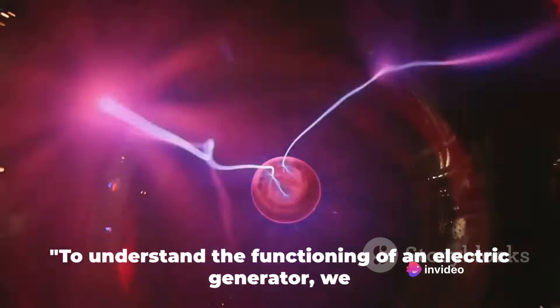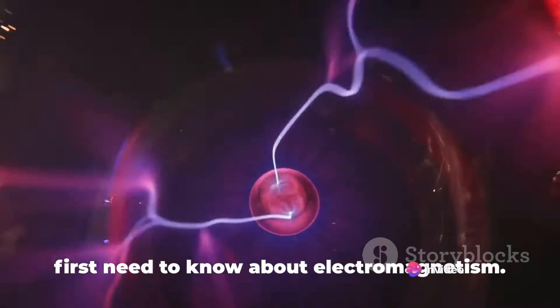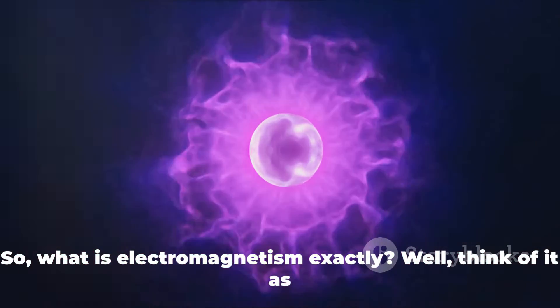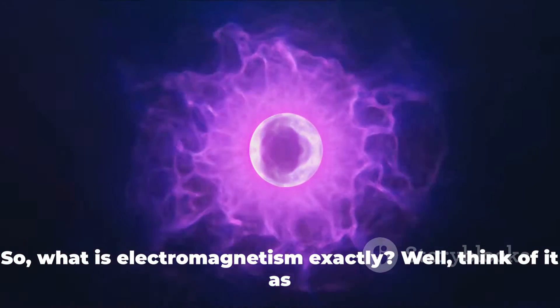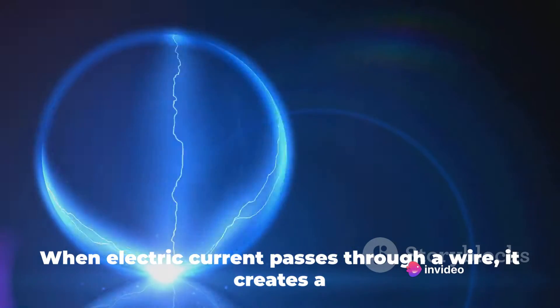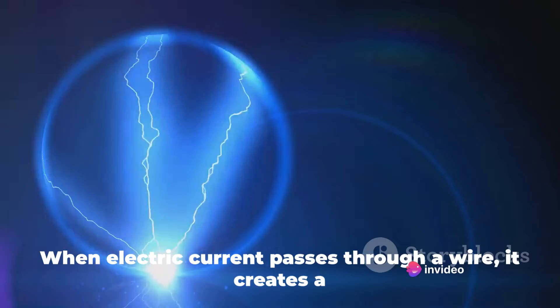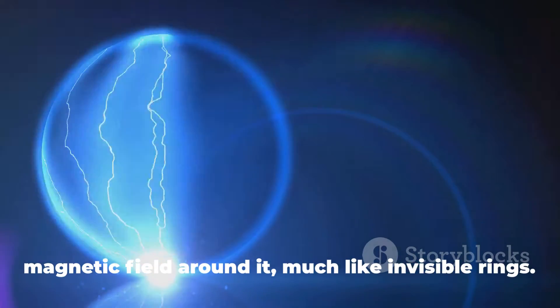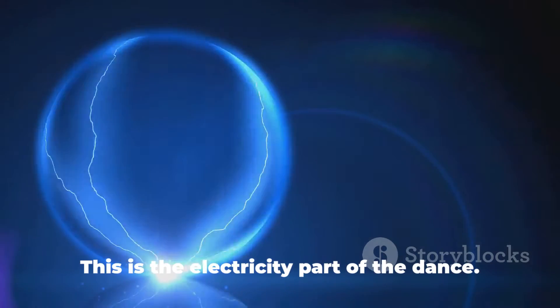To understand the functioning of an electric generator, we first need to know about electromagnetism. What is electromagnetism exactly? Think of it as a dance between electricity and magnetism. When electric current passes through a wire, it creates a magnetic field around it, much like invisible rings. This is the electricity part of the dance.